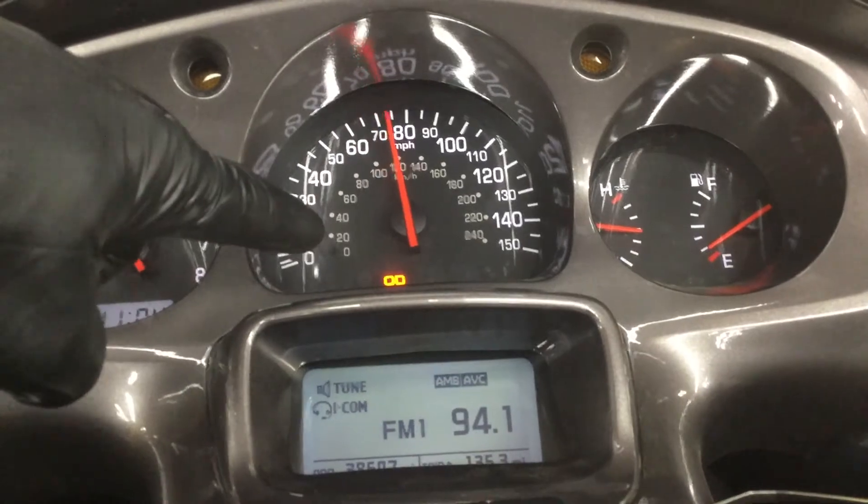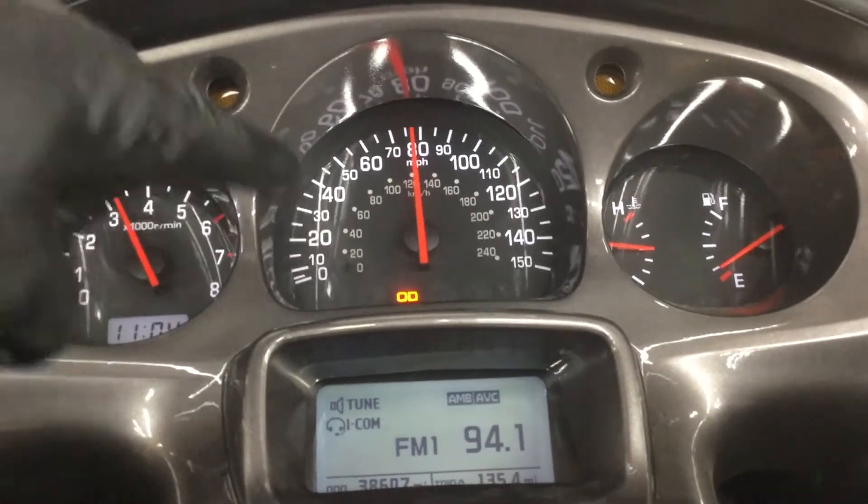The bike also has an overdrive indicator that lights up on the dash when you get to fifth gear.